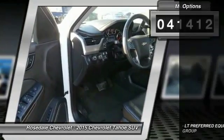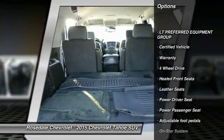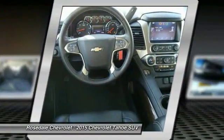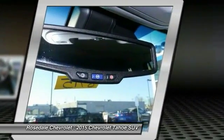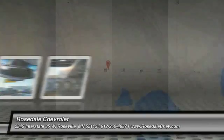Here are some of this vehicle's great options: third-row seat, XM satellite radio, quad seating, power passenger seat, power liftgate, traction control, Bose sound system, four-wheel drive. If you like it online, you'll love it in your driveway. Take it for a spin today.